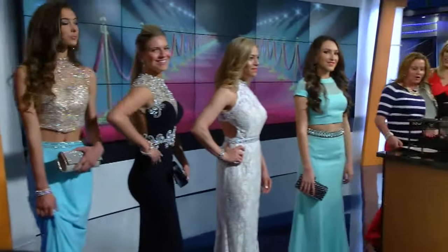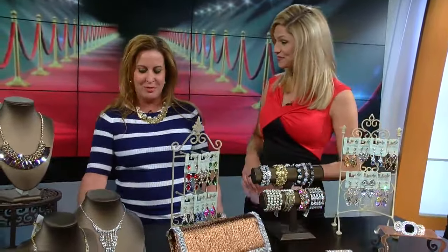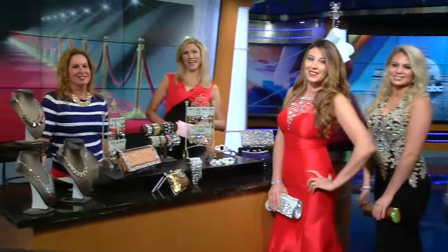Where can people find you and these dresses? Posh Palace is at 55107 Shelby Road in Shelby Township, on the northwest corner of 25 Mile and Shelby. Visit us at poshpalace.com. And ladies, thank you so much — you look incredible this morning.